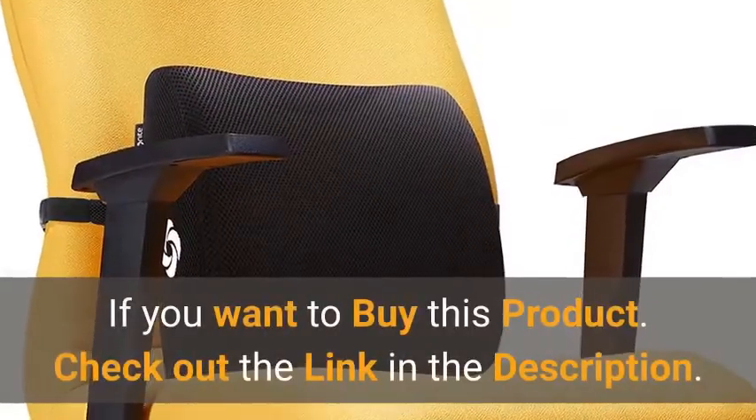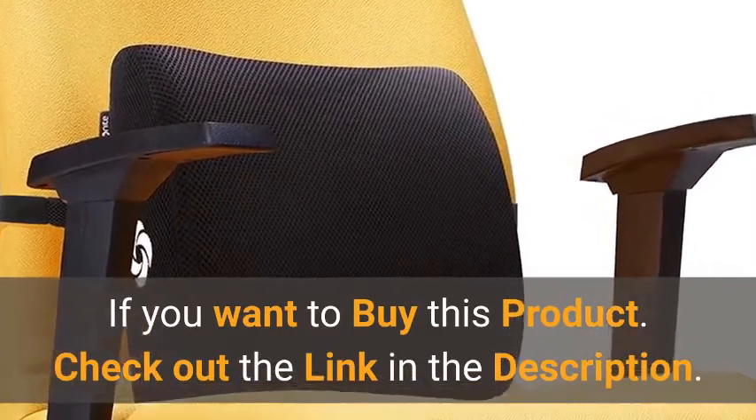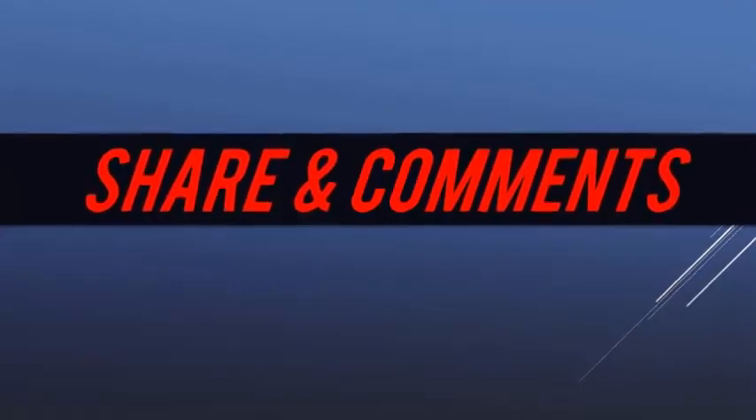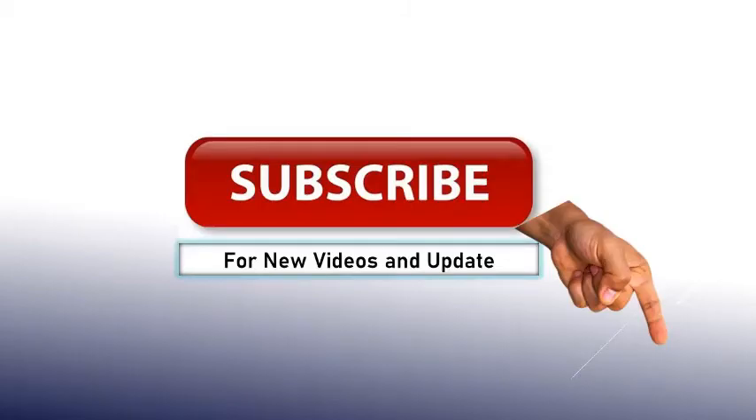If you want to buy this product, check out the link in the description. Thanks for watching. Like this video, share and comment. Subscribe now for new videos and updates.